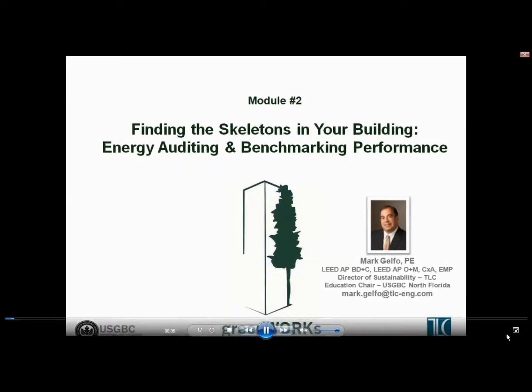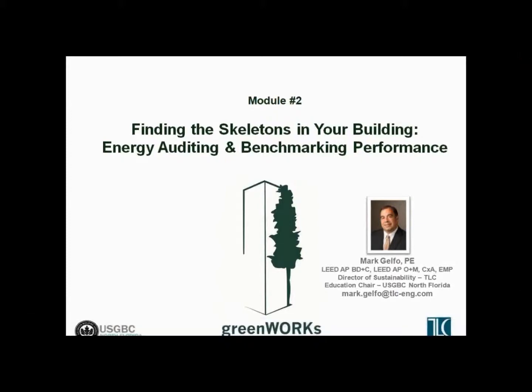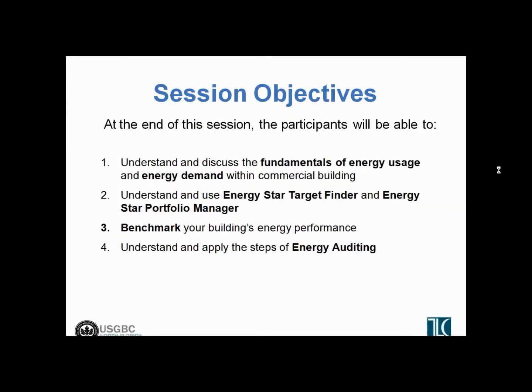Hello, I'm Mark Gelfeld. Welcome to Module 2 in our paintwork series titled, Finding the Skeletons in Your Building, Energy Auditing and Benchmarking. Today we're going to be talking about how to find out where your building is using energy and how we can target those areas to reduce how much energy the building uses. We're going to do that through benchmarking with the Energy Star Target Finder tool and through energy auditing, and we're going to go through the energy auditing process and what that means.